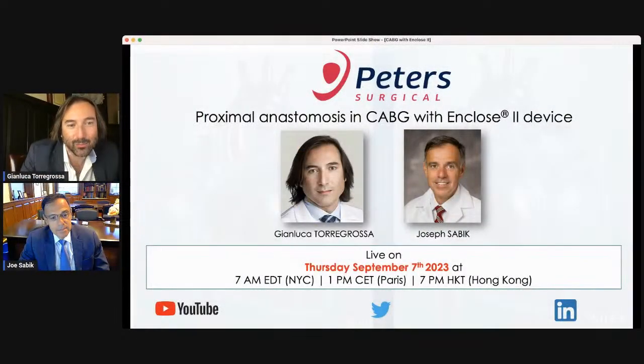We are at 7 o'clock in the morning here on the east side of the United States, and we don't know where you guys are looking from. We are streaming this live event promoted by Peter Surgical about the device available for proximal anastomosis in coronary bypass grafting, named the Enclose 2 Device.